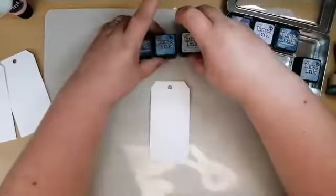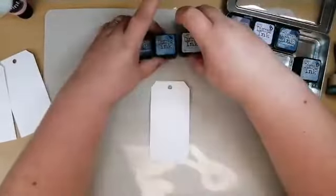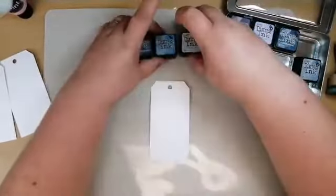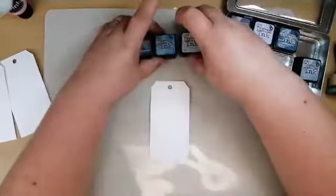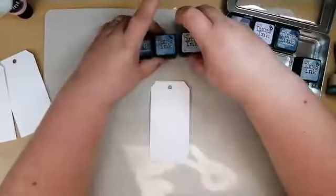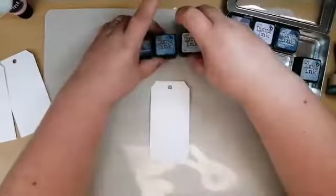Here's a canvas I'm going to use — I'll use the same colors since they're already out. This is a canvas I put texture paste on — well, it was actually poly filler — and it's been sitting on the shelf for ages. We're going to do the same technique we just did and use this paint on the canvas.